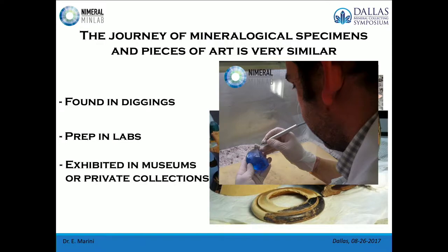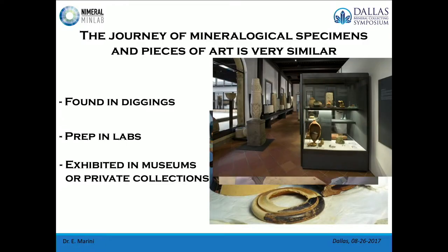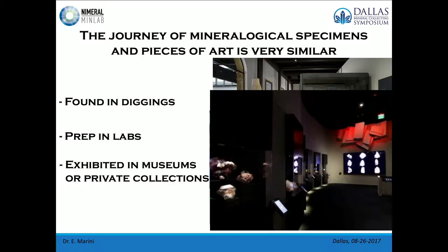Why do we do all these things? Because these items need to be preserved, to be exhibited in museums and/or in private collections. For example, for art and archaeological items, this is a hall of the archaeological museum in Padova, Italy, full of nice repairs. And this is the Lida Hill Hall at the Perot Museum, where we can observe both pottery and archaeological items alongside fantastic mineral specimens.